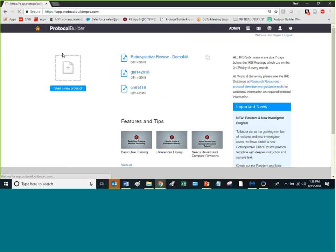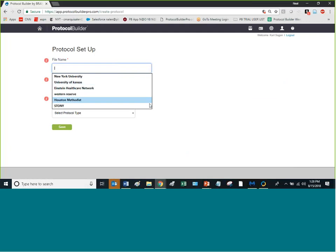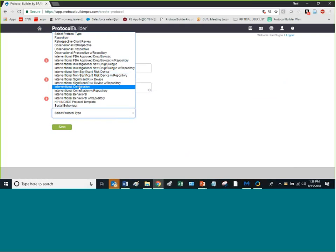Now let's talk about starting a protocol in Protocol Builder. We can start a new protocol from the home screen or from within the file area. I'll click here to set it up — I'll enter a study number like CN1520, add a principal investigator, and then choose the protocol type I want.